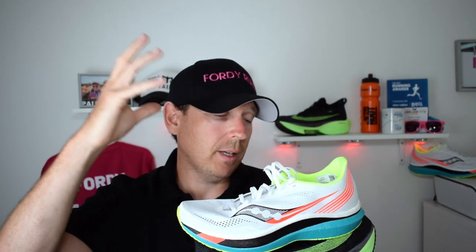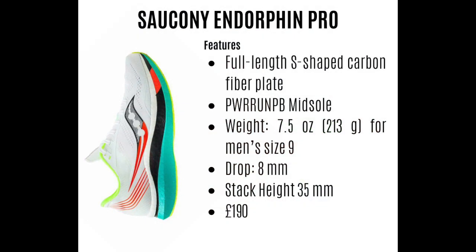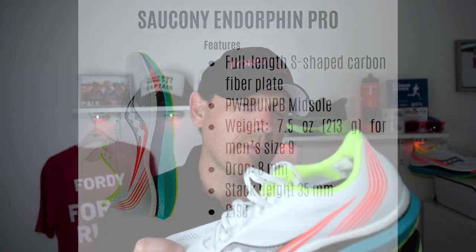We'll start with the Saucony. It's £190 here in the UK — currently sold out again, but if you can get your hands on it, it's £190. The shoe has a 35mm stack height with an 8mm drop, weighs in around seven and a half ounces for a size nine. It's got the Power Run PB midsole, the SpeedRoll technology, and an S-shaped carbon fiber plate running through it.